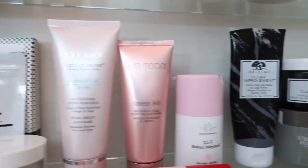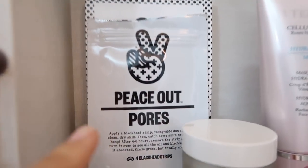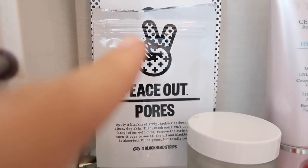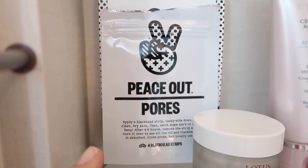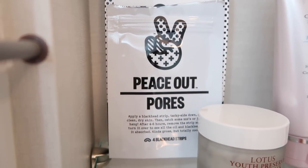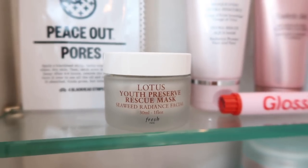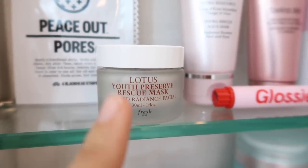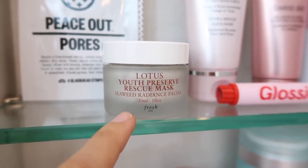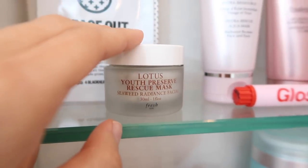Moving up to this level I have all of my masks and special treatments. Right here I have the Peace Out Pore Blackhead Strips — these are like the little acne dots that I love from Peach and Lily but they're for your nose, they suck out all the blackheads. It's amazing, it doesn't hurt, and you can wear these overnight. This is one of my favorite masks because it's like a five-minute facial, and by the time you see this video I'm going to be in Paris and I will have this mask with me because I love putting it in the fridge when I get to my hotel.